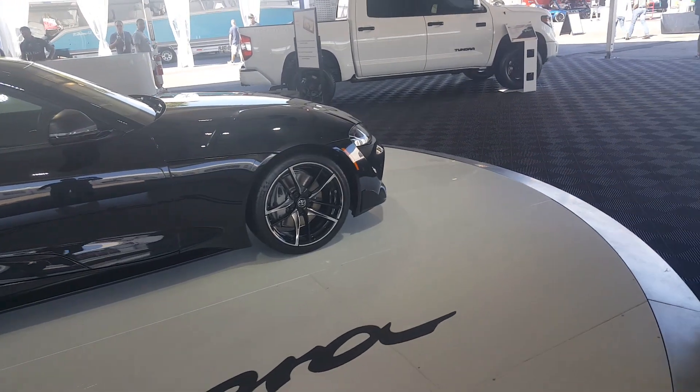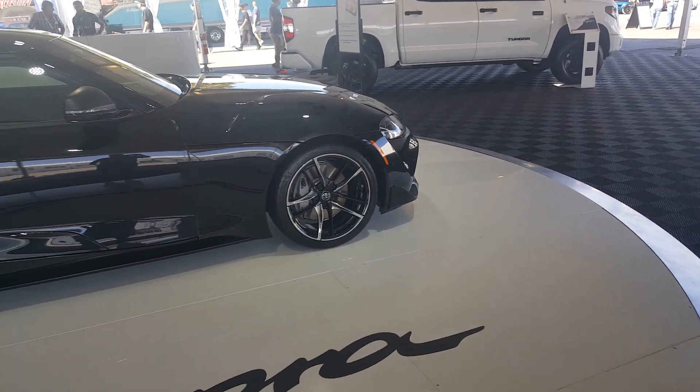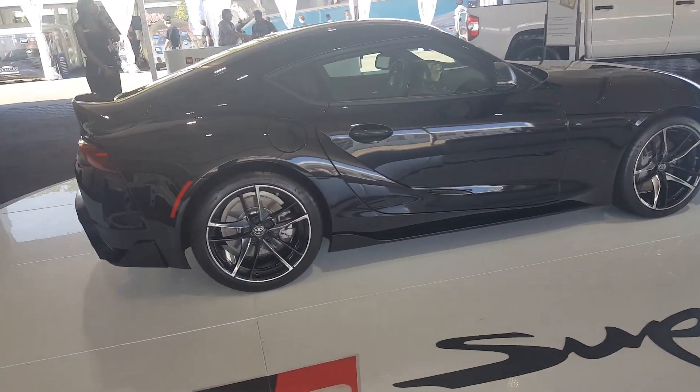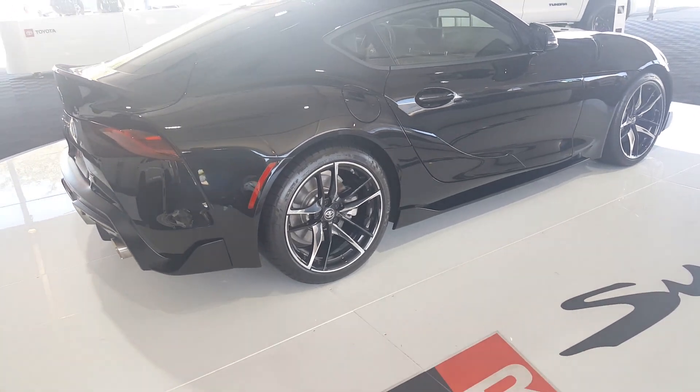You can definitely see some of the parts that are definitely BMW — those high-quality rims definitely come from a BMW. The mirrors are shared with the Z4, but it does have its own look. It's got some nice Michelin Pilot tires on the car.